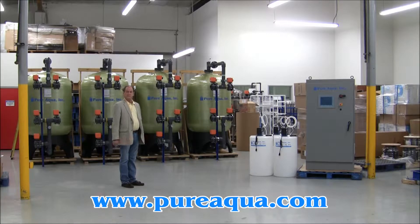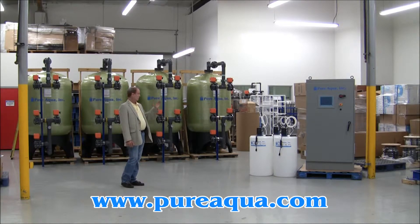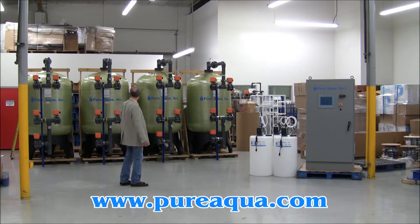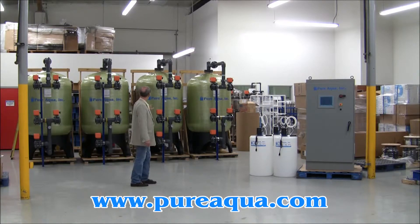We've just completed fabrication of a water treatment system that will be shipping to southern Asia to treat water from the Indian Ocean. Included in the process is a pre-chlorination step followed by multimedia filtration, whereby we have four 48-inch diameter multimedia filters.